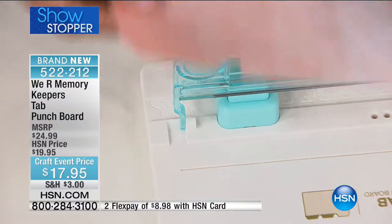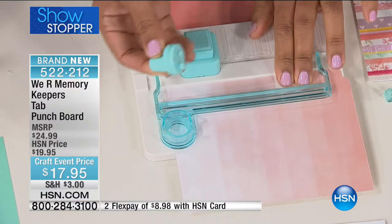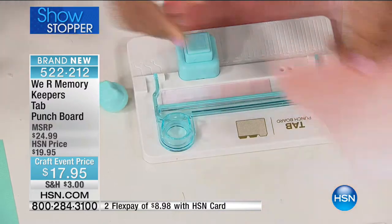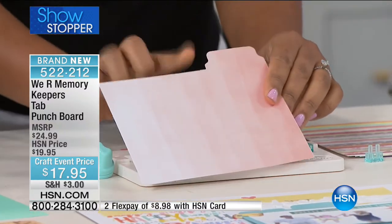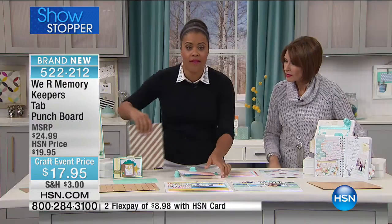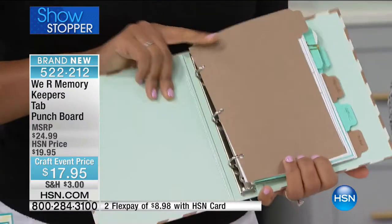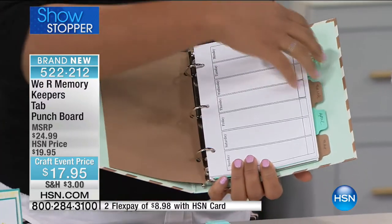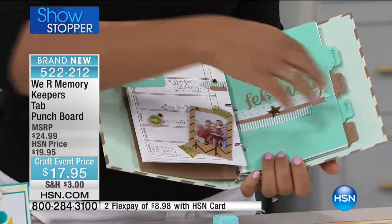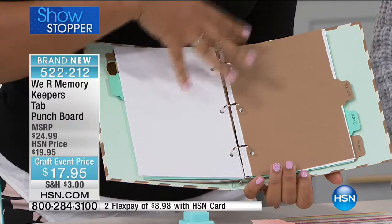I can lift up this little guide, slide my paper underneath, and that guide allows me to cut the rest of my edge off. I have my perfect little cutter right there on board and I can slide it right across — there we go. I have the perfect little tab for my planner, for card making. I am guilty of being a major participant in the planner movement. Now I can create my own planner tabs — I don't have to buy the ones at the stores. I can use my own favorite papers, decorate them, and have a lot more fun when I can decide how I want to design them.